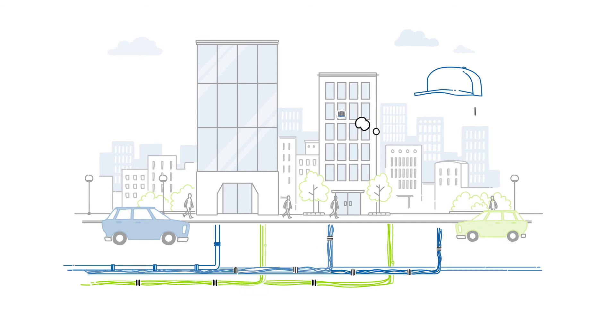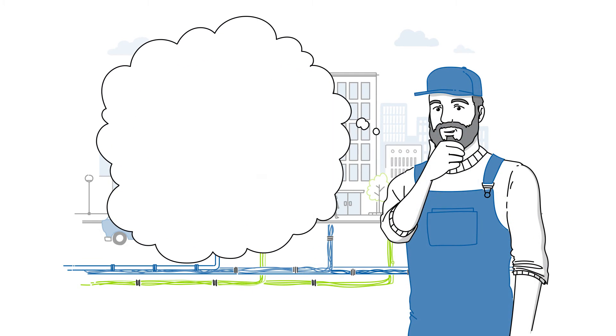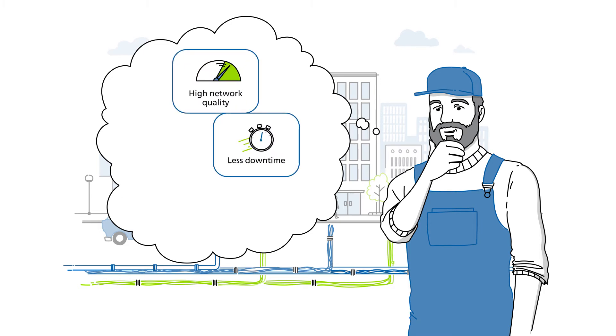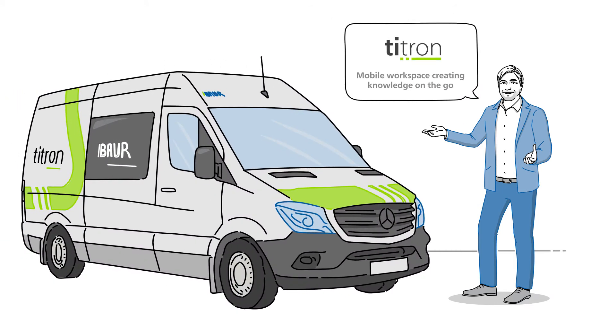Sounds like a lot of work? Imagine having a system that has everything in one spot, offering high network quality, less downtime, and an optimized use of resources. We have what you need — the Bauer Cable Test Van Tytron.